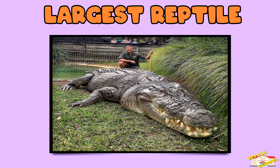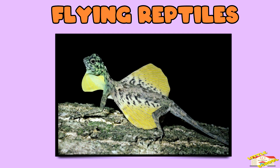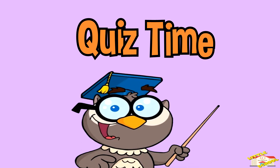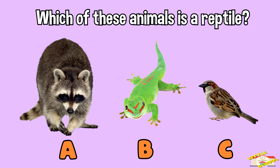Largest reptile: the saltwater crocodile can weigh over 1,000 pounds. Flying reptiles: some lizards, like the draco lizard, can glide through the air. It's quiz time — which of these animals is a reptile?